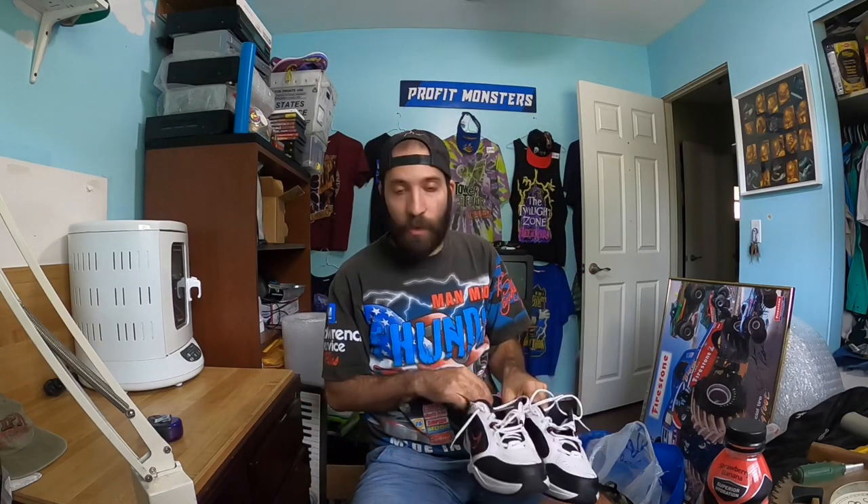Moving on to some shoe finds. I found these Air Monarchs — well, Matt found them and threw them to me because he didn't want them. They were in excellent condition on the bottom. I actually like the Air Monarchs — hashtag dad shoe — and they were in pretty good condition for eight dollars. They're not going to be a grail seller but they'll bring me some decent profit.